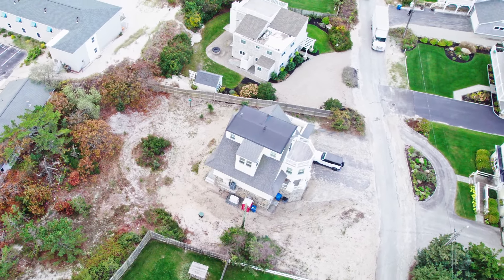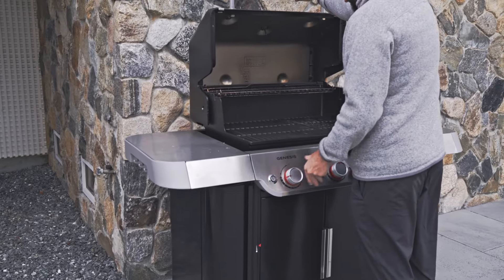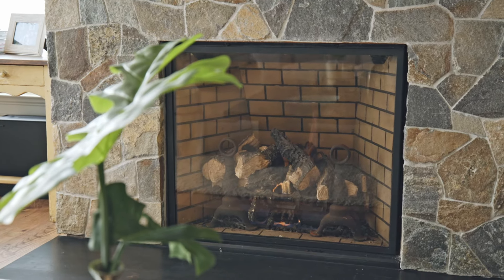Right around the corner, we just put a 500-gallon tank in the backyard and went through the same conservation aspect. We tied in the gas grill and the fireplace as well, so again just a great opportunity to have propane.